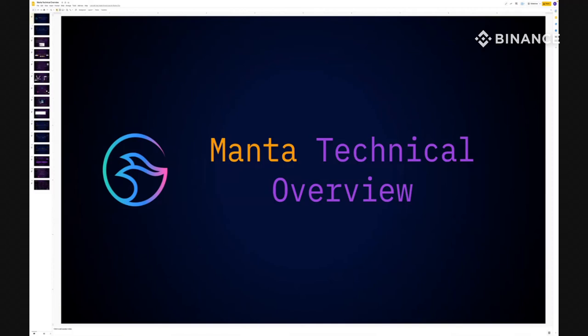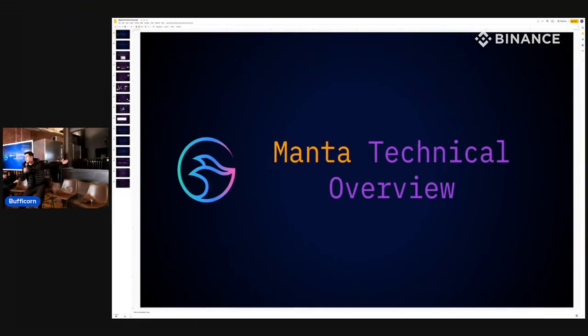For those of you just getting in, we've got breakfast in the back and t-shirts and swag over here for you to pick up. In the interest of time we'll go ahead and get started. Thank you guys for joining us — we are Manta Network, building a privacy protocol for web3 using the Substrate framework, specifically within the Polkadot ecosystem. This allows us to privatize various crypto assets.